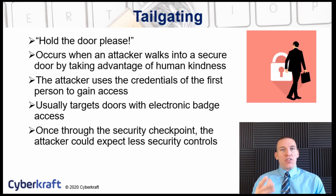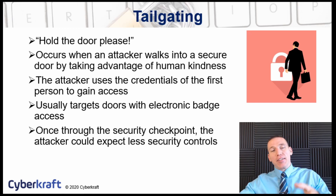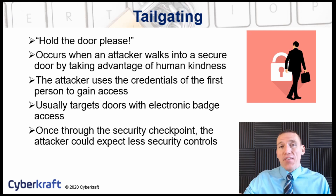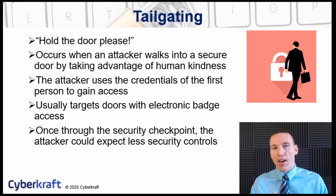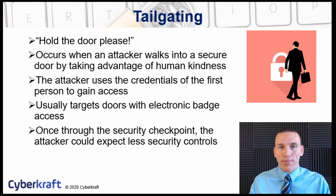This is often used for electronic badge doors or doors with a cipher lock where you'd have to type in a key combination, and it can be very effective. One technique attackers use is carrying a tray of donuts, pastries, or a pizza and asking someone to hold the door because their hands are full and they can't get to their badge. It takes advantage of that social norm of helping someone out, and the attacker will often easily gain access to the building.